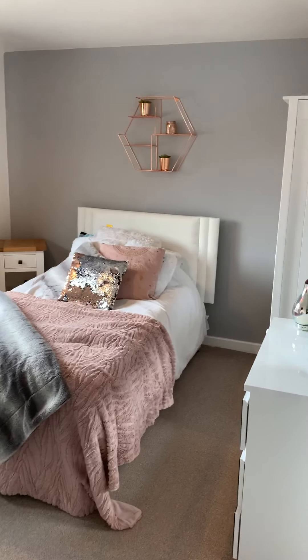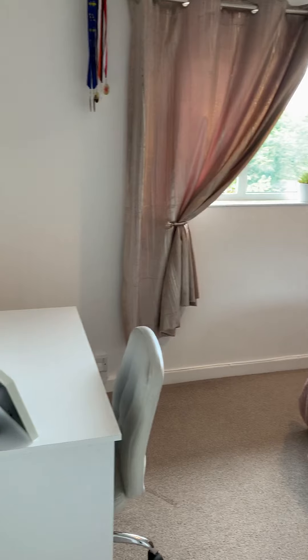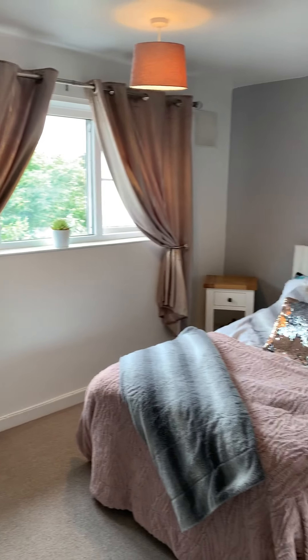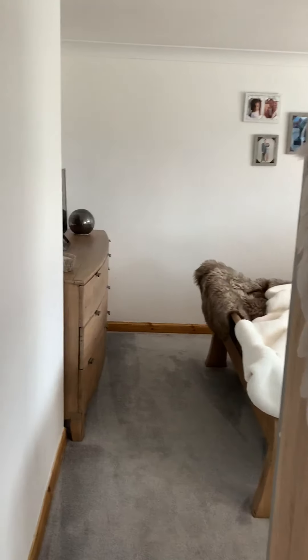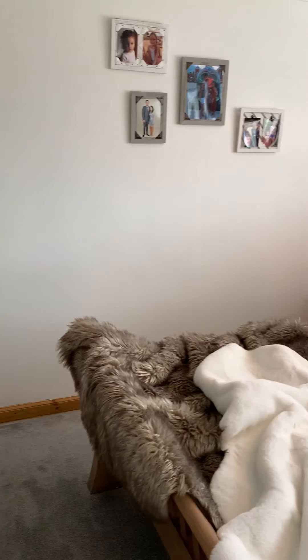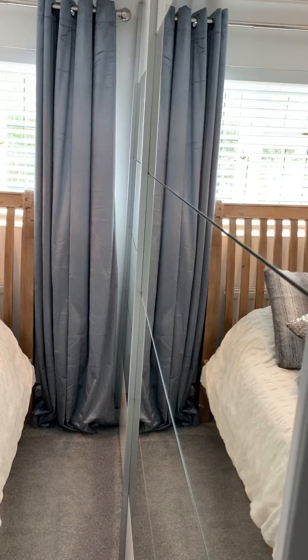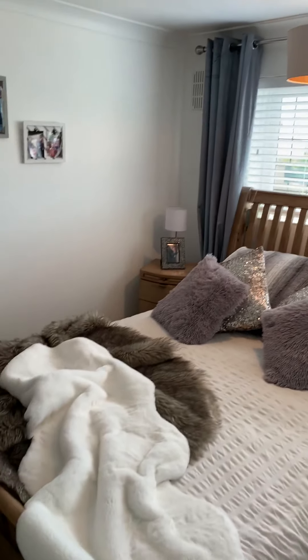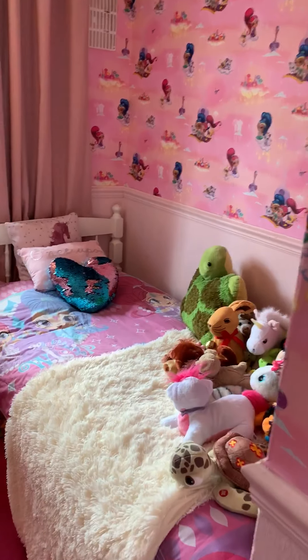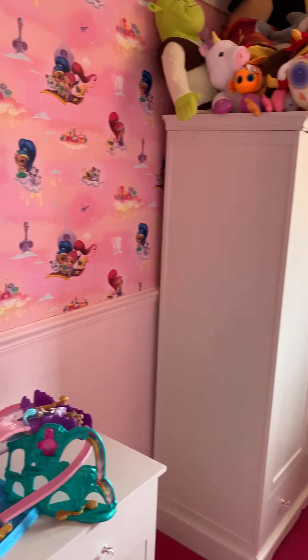This is the second bedroom size-wise, and then the master. Bedroom three is also here — three really good-sized bedrooms actually.